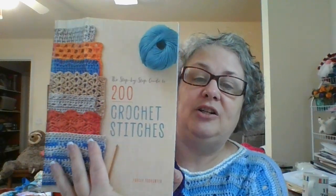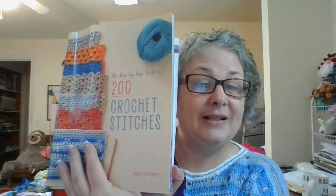Every Wednesday, on the first Wednesday of the month, we introduce a new stitch. We are using this book right here — the Step-by-Step Guide to 200 Crochet Stitches by Tracy Todd Hunter — and we go through stitch by stitch each month. The first Wednesday we come on, do a tutorial, and introduce the stitch we're doing for the month so you can learn it too.